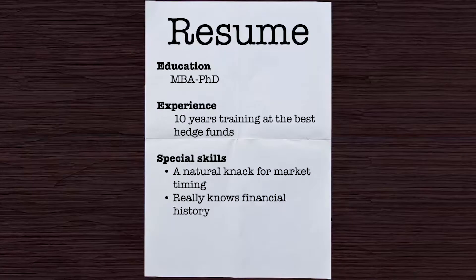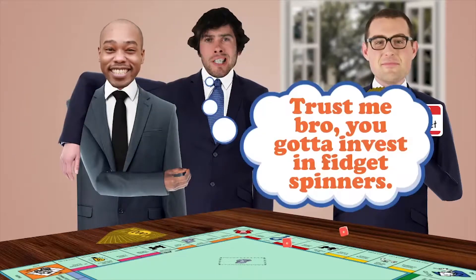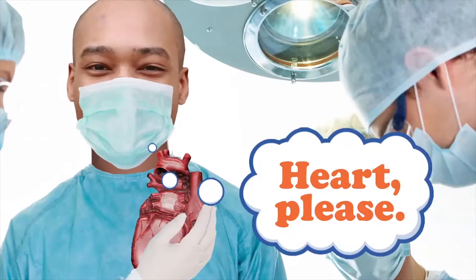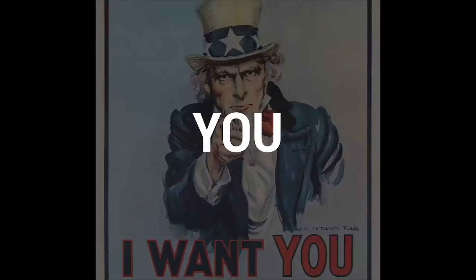Maybe if you were an MBA PhD and had 10 years training at the best hedge funds, had a natural knack for market timing and really knew financial history, well maybe then it might make sense to roll the dice — even knowing that all of your brethren with the same background are wrong about half the time. But you're a plumber, or a surgeon, or a lawyer, or a professional wrestler. So what on earth are you doing trying to be smarter than the smartest professionals on Wall Street who are actually educated and supposed to know how to do this stuff?